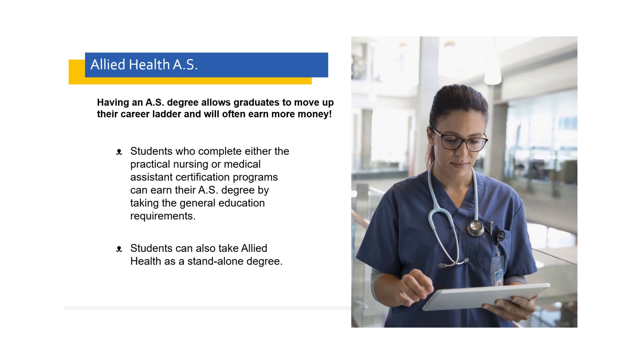There are three ways of getting an allied health associates of science. One, you complete your practical nursing program and earn your practical nursing certificate. Two, you complete your CMA — clinical medical assistant — certificate. The third way is to just enroll in allied health, and there are 60 credits within that program as a standalone.